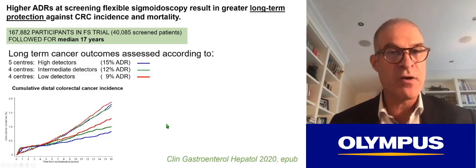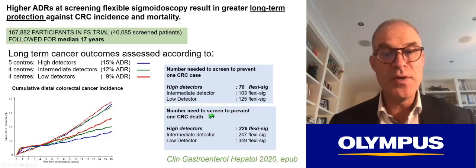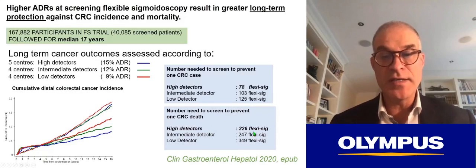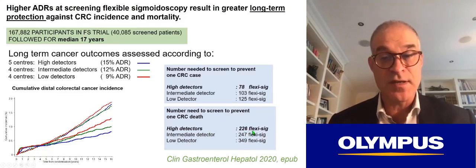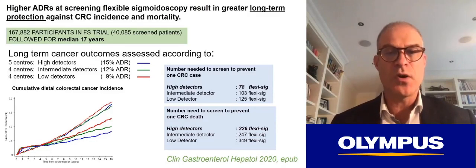Looking at cumulative distal colorectal cancer incidence, there is clear separation between high detectors and low detectors. The quality of that one examination determined the risk of cancer long term — this is really unique and very important data. High detectors needed to perform 78 flexible sigmoidoscopies to prevent one cancer; low detectors needed nearly twice as many. The number needed to screen to prevent one colorectal cancer death was 226 flexi-sigs for high detectors and 349 for low detectors. So the quality of what we do and the ability to find those polyps is critically important.